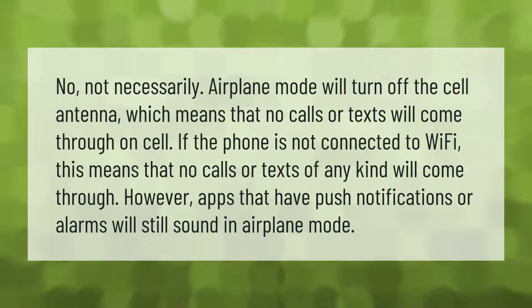Airplane mode will turn off the cell antenna, which means that no calls or texts will come through on cell. If the phone is not connected to Wi-Fi, this means that no calls or texts of any kind will come through. However, apps that have push notifications or alarms will still sound in airplane mode.